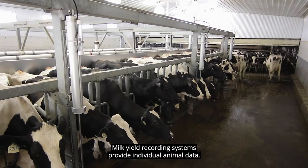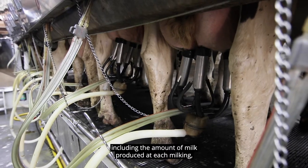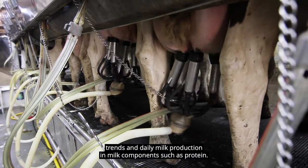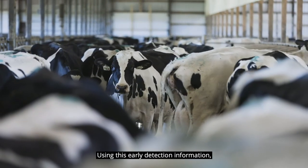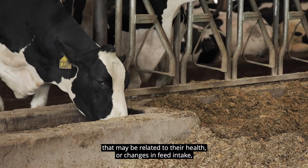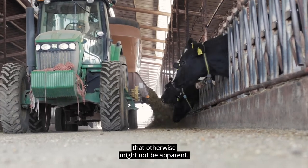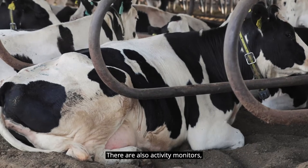There are also advancements in milking. Milk yield recording systems provide individual animal data, including the amount of milk produced at each milking, trends in daily milk production, and milk components such as protein. Using this early detection information, dairy farmers can spot changes in animal routine that may be related to their health or changes in feed intake, giving employees an opportunity to detect issues that otherwise might not be apparent.